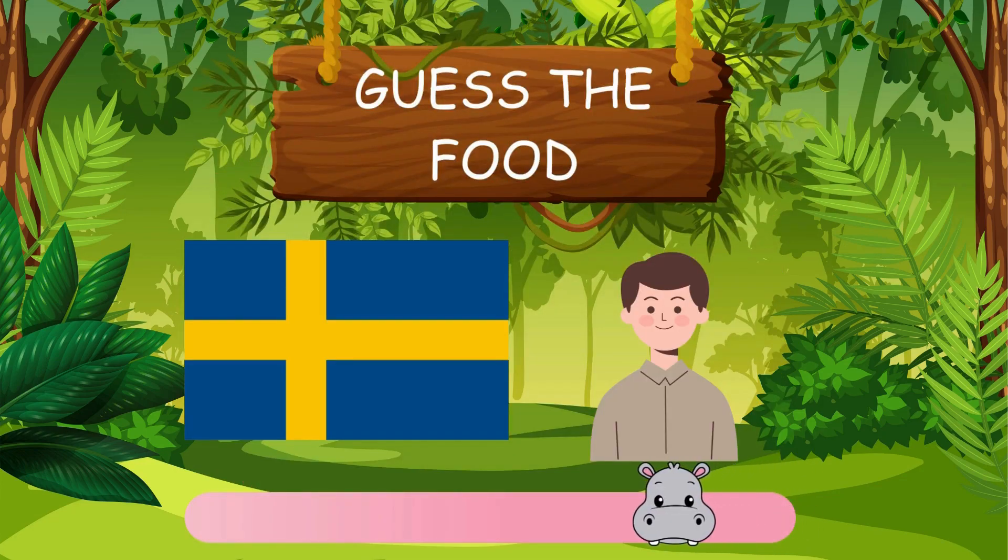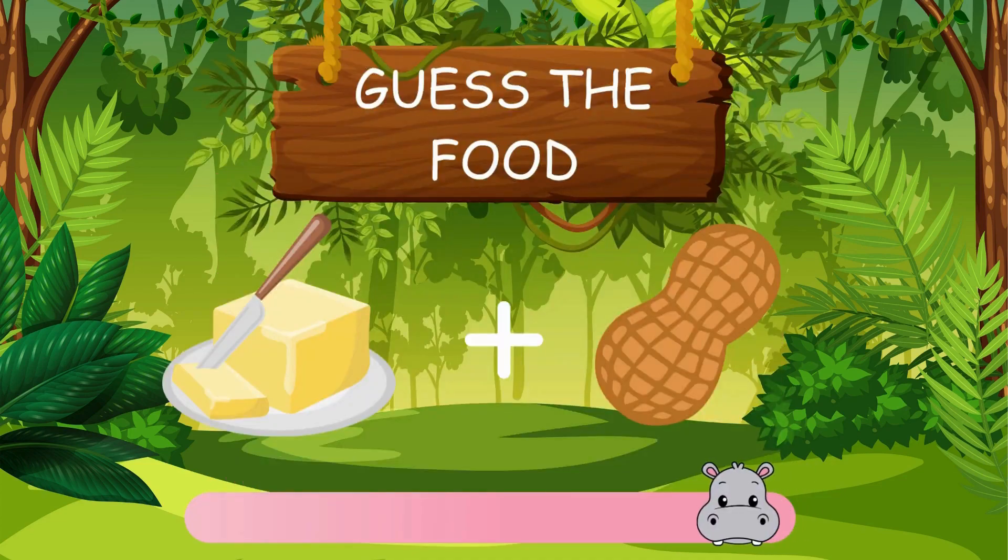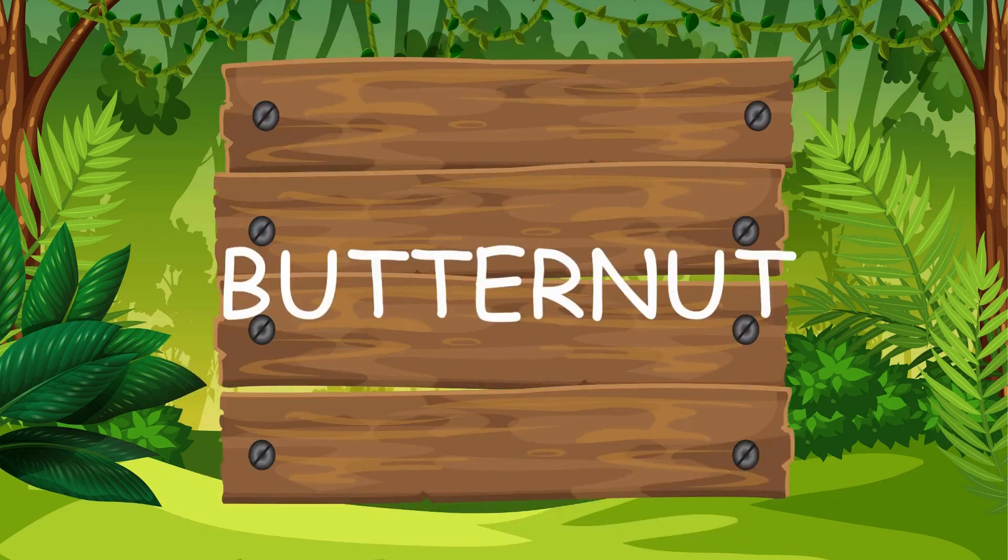Can you guess this food? The answer is swede. What are these emojis saying? They say butternut.